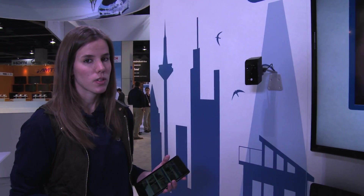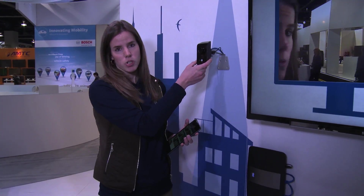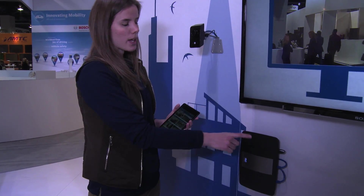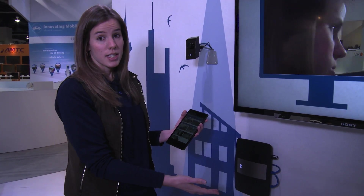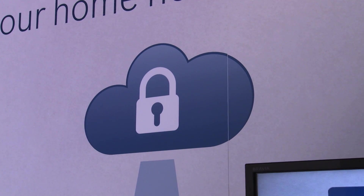The cloud-based service comes with a very light and effective system. It's very light because all you need is our Bosch IP camera that you simply plug into your already existing standard internet router. The camera then finds its way on its own to our Bosch Security Cloud and is then ready to provide you with any of the services described.